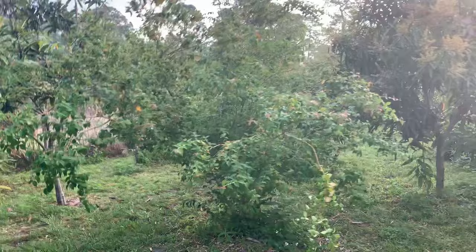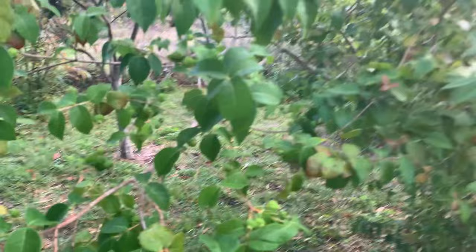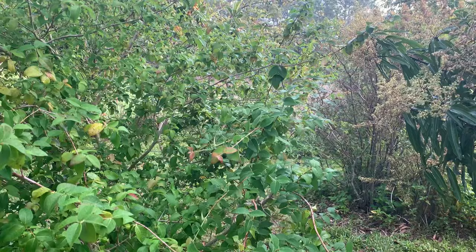Over here we have a Surinam cherry — we have various ones around the yard. This one I believe is a red variety; we also have a black one, and there's some fruit coming in. The downside is they get a lot of worms, just like our guavas. So if you want some extra protein that might not be bad, but it is a downside for a lot of people.